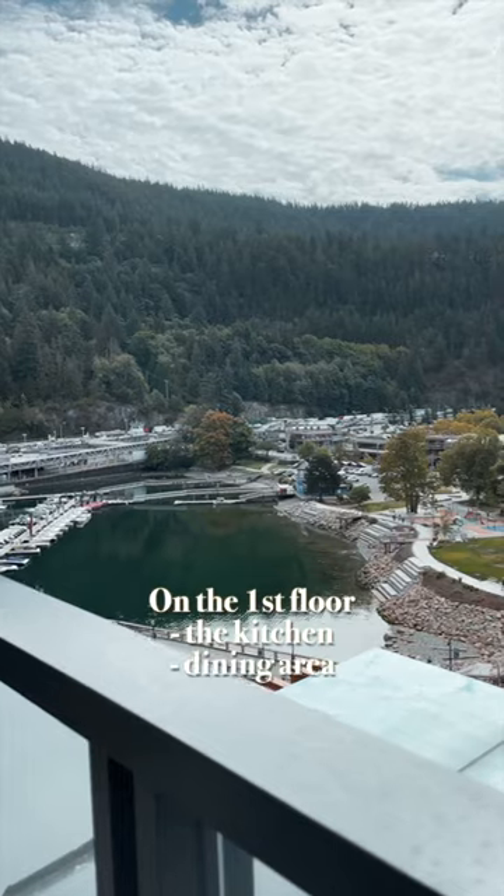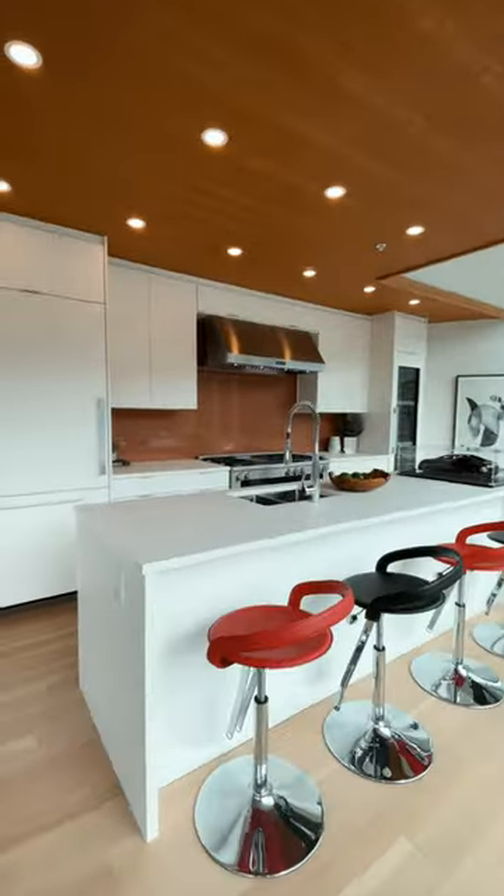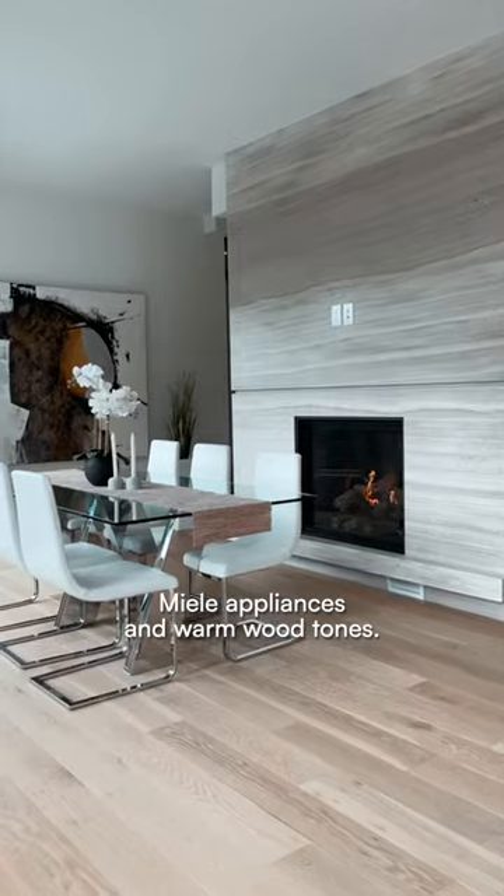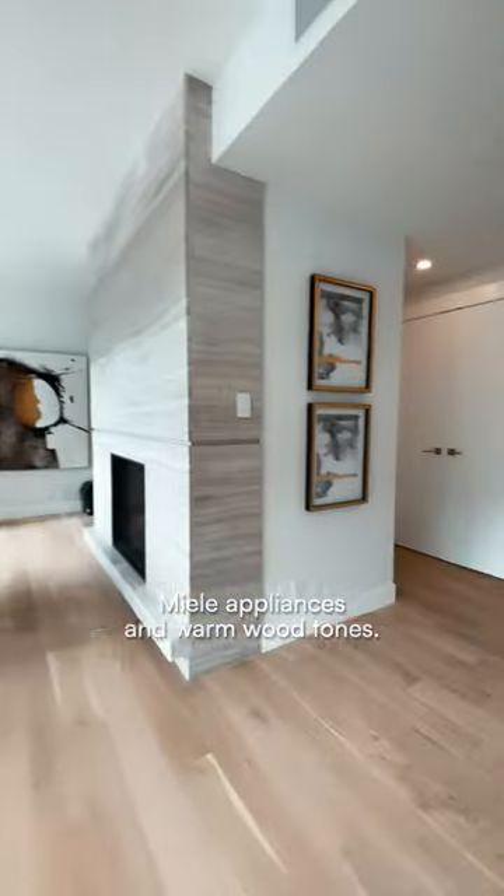On the first floor we have the kitchen, dining area and all three bedrooms, and upstairs is where the fun happens. There's a balcony off the kitchen, and in the kitchen, Miele appliances and warm wood tones — cozy.